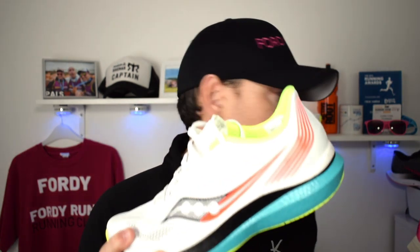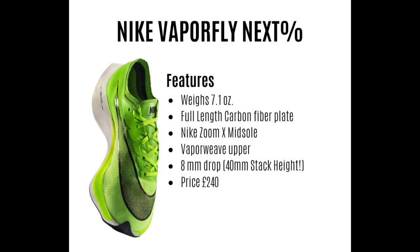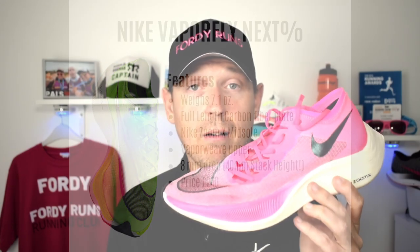This felt great when I was running — super great. Now onto the stats for this one: the Nike Vaporfly Next Percent. This shoe is weighing in a little bit lighter at 7.1 ounces. You've got the full-length carbon fiber plate, the Nike Zoom X midsole which is awesome, and the fabulous Vaporweave upper. The shoe has an 8mm drop with a 40mm stack height, and it's £239 — though currently you can only get it in a black and green version, which looks like the Alphafly.